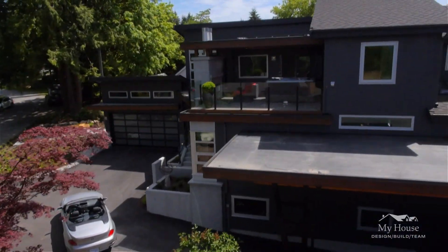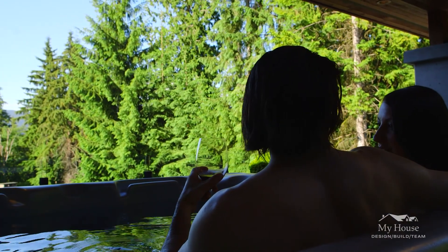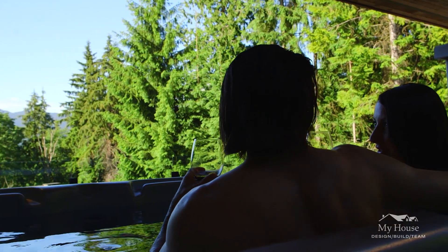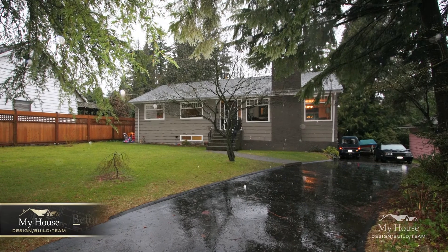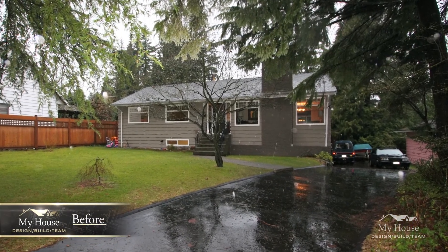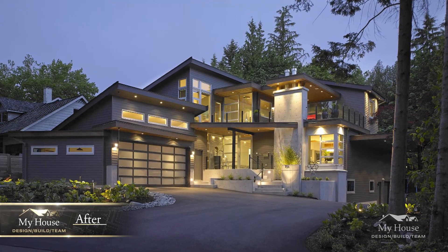There's also a balcony for sitting out and just enjoying the evening as the sun goes down in the west. When I first came to this house, there was a fireplace in the living room flanked by windows on each side. And in the new home, we have the fireplace column in the exact same location.